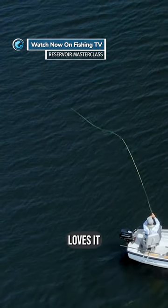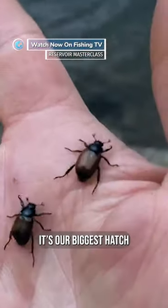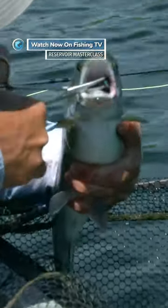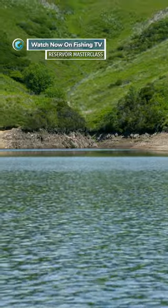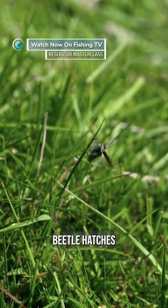Cochabondi beetle — everyone loves it because we're upland. This is our, if you like, our mayfly hatch. It's our biggest hatch of the year. You can see on the shores here, this is a rough grassland. There's a really good area where the beetle hatches.